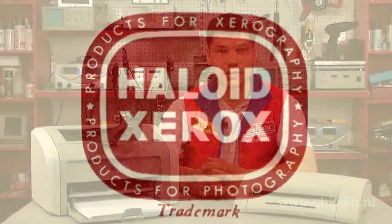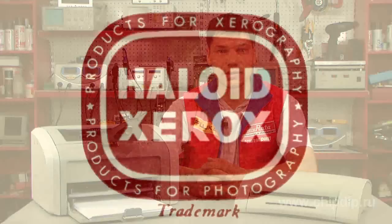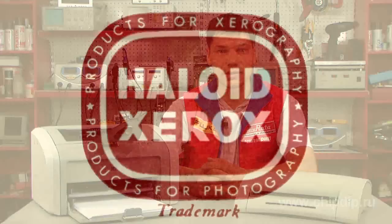The word xerography gave rise to a new name for Haloid. In 1958, the company changed its name to Haloid Xerox, and then simply Xerox. In 1959, there was a tremendous success with the new Model 914. This model enjoyed ever-growing demand, and Xerox earned hundreds of millions of dollars.